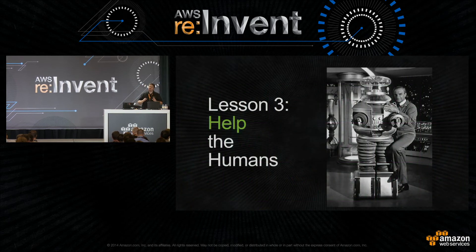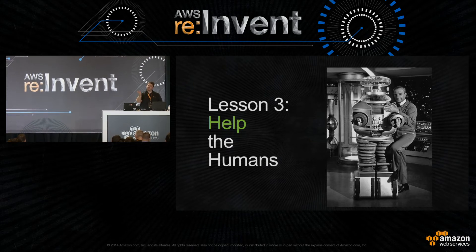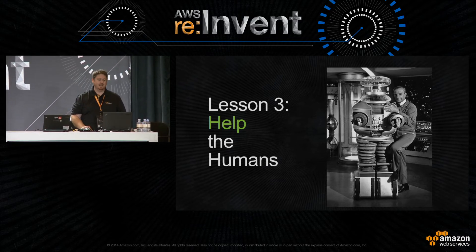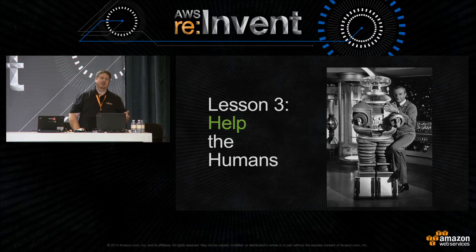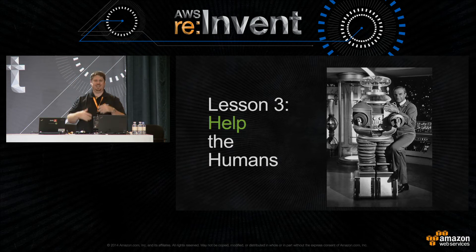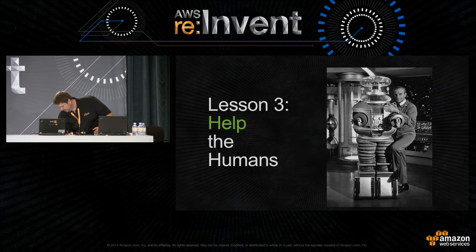Next lesson: helping the humans out. We realized in Apollo that automatic remediation is best — if the system can self-heal or drive around problems, that's exactly what we want. But sometimes things break and a human has to get involved. We want to help them make the quickest and best decision possible. In Apollo, the first deployment visualization page we ever built displayed everything — every instance, every lifecycle event, in real time. This worked great for three instances, but at fleets of thousands the visualization got very busy.